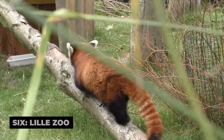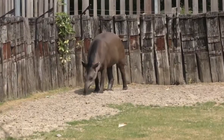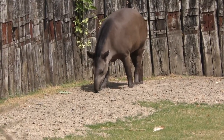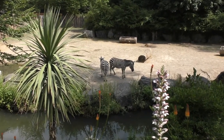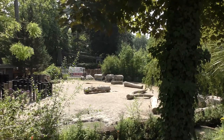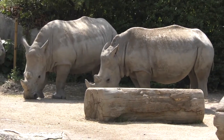6. Lille Zoo. Located within the Bois de Boulogne, Lille Zoo is a delightful spot for families and animal lovers. This small but well-maintained zoo is home to over 400 animals, representing around 100 species, including red pandas, lemurs, penguins, and many more. The zoo focuses on conservation and education, and visitors can learn about endangered species and global wildlife preservation efforts. The zoo's layout allows for up-close encounters with animals in naturalistic habitats, making it a fun and educational experience for visitors of all ages.